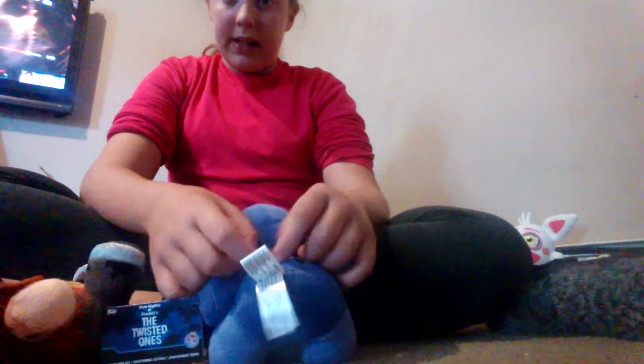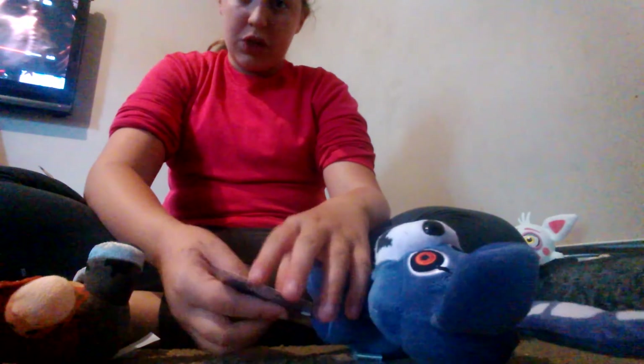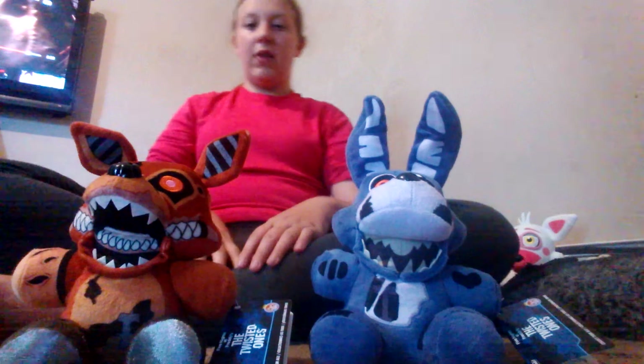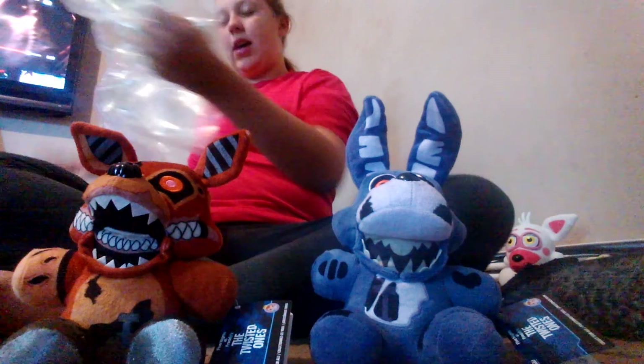I can't wait to get the rest of them — my dad said I can get all of them. I also need to get normal Funko Bonnie and a new Springtrap plush — the normal one. They're bringing back the old ones in Tesco so I'm just going to get the Wave 2 Springtrap there. So this has been me reviewing the Twisted Ones — Bonnie and Foxy — two of them. They came from Amazon in bubble wrap.